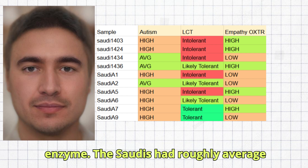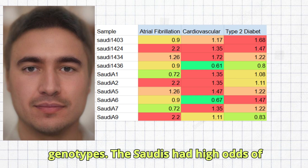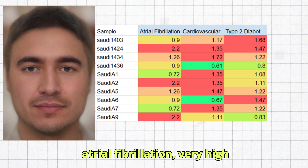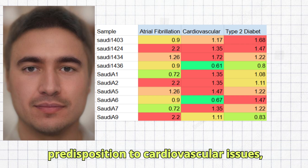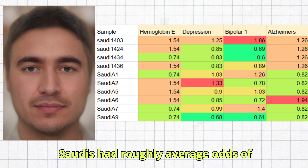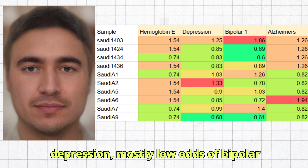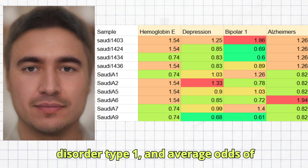The Saudis had roughly average levels of empathy based on OXTR genotypes. The Saudis had high odds of atrial fibrillation, very high predisposition to cardiovascular issues, and high odds of type 2 diabetes. The Saudis had roughly average odds of hemoglobin E disease, low odds of depression, mostly low odds of bipolar disorder type 1, and average odds of Alzheimer's.